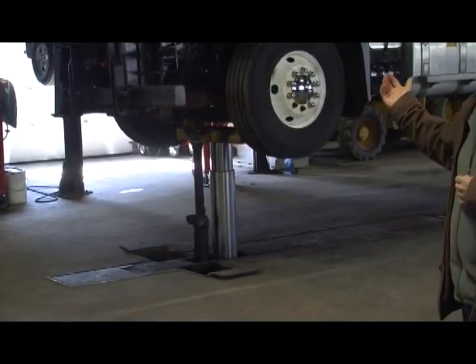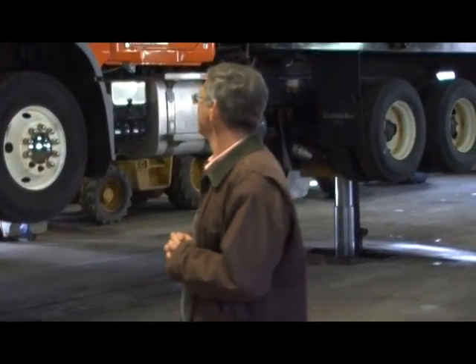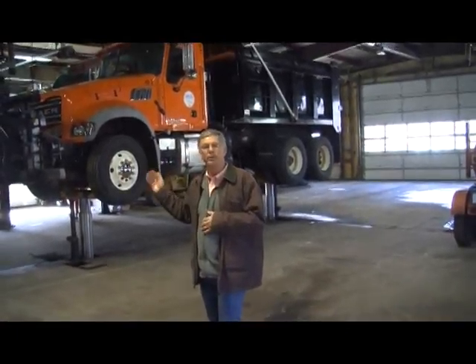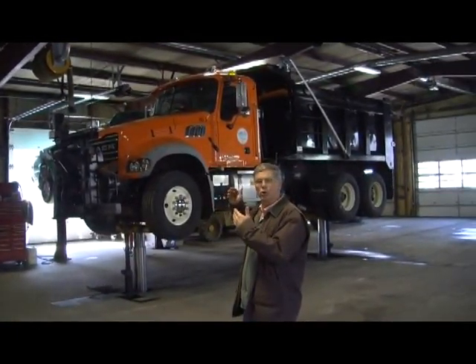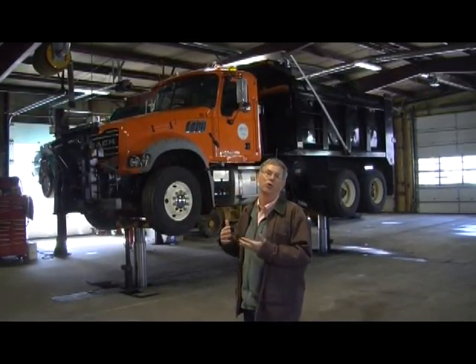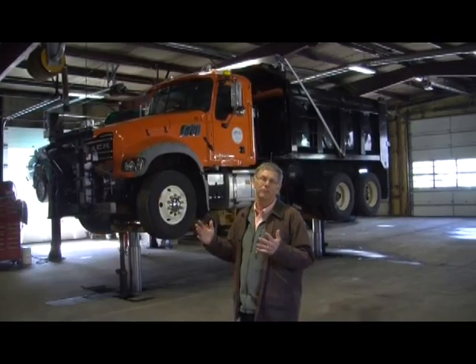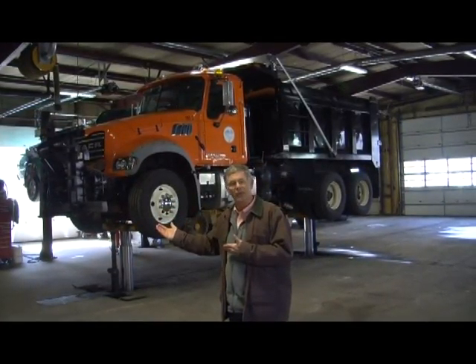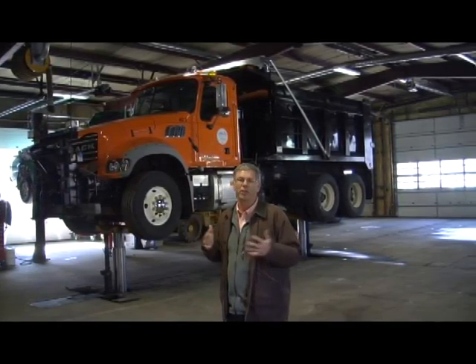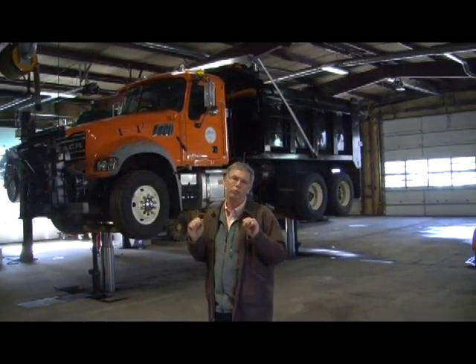On top of the lift is one of our newer trucks — a 10-wheel Mack truck. It costs a bit more money up front, but we had discussions with the Board of Selectmen about how it's going to last a lot longer. International trucks, which are cheaper, would maybe last 10-15 years, while this Mack truck will go 20-25 years. The additional money we paid up front will pay us back.